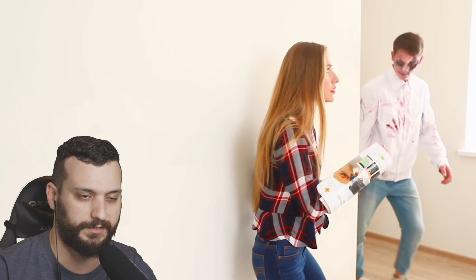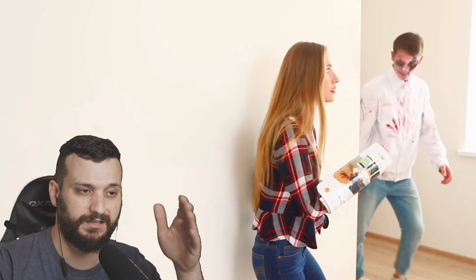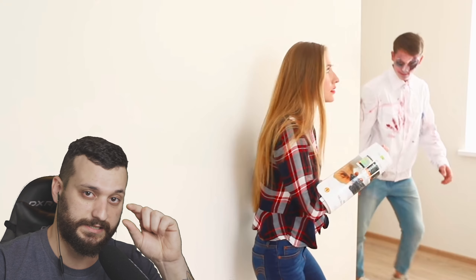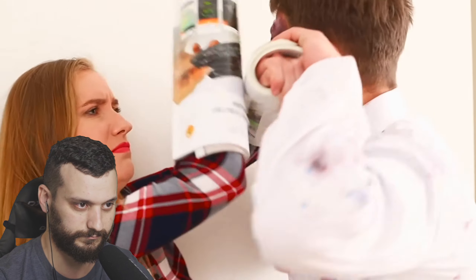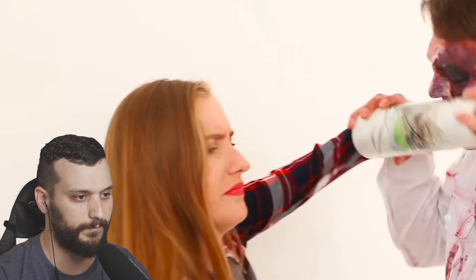They made a thing you put on your hand to protect yourself against zombie bites. But I see they took some magazine — if I were them I would have used the Ikea magazine because it's much thicker, and then there's no chance a zombie can bite you. You should have used the Ikea magazine.